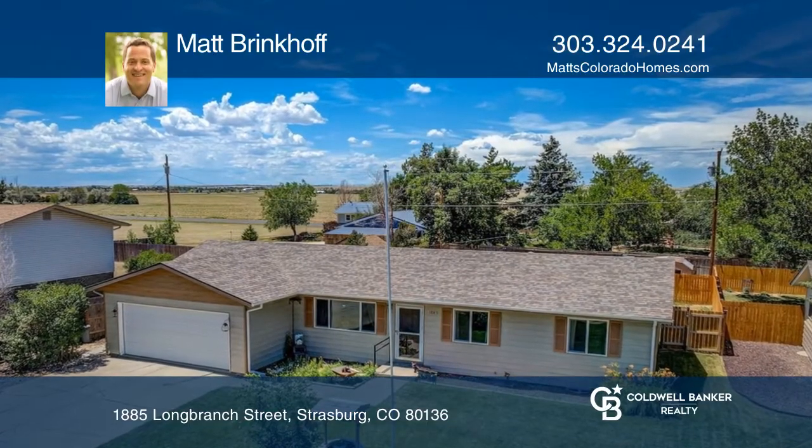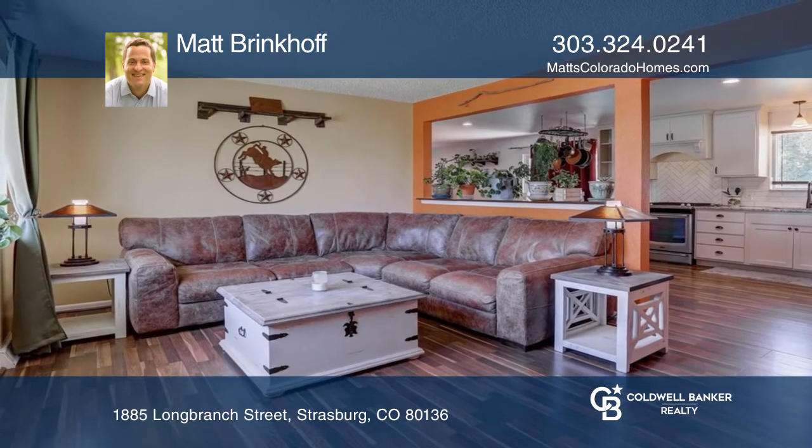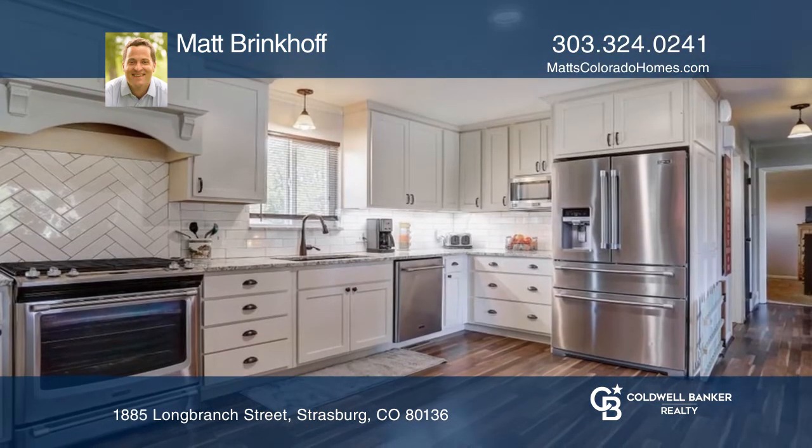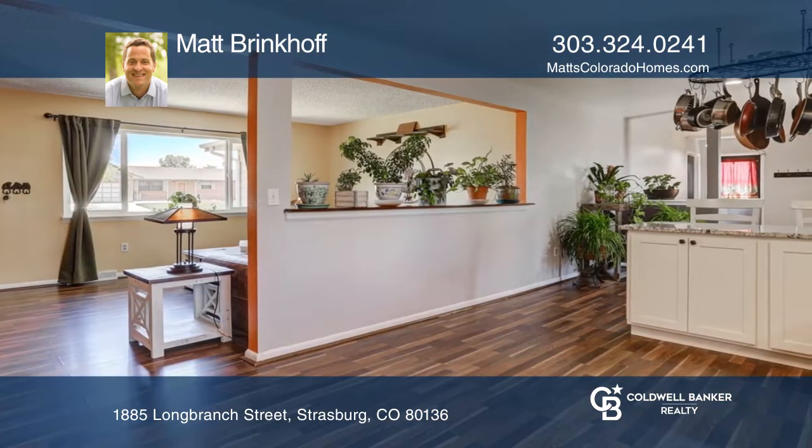This five-bedroom, two-bath home offers everything you need on the main level with a finished basement below. The beautifully remodeled kitchen hosts granite countertops, stainless steel appliances, a gas range, and soft-close drawers.